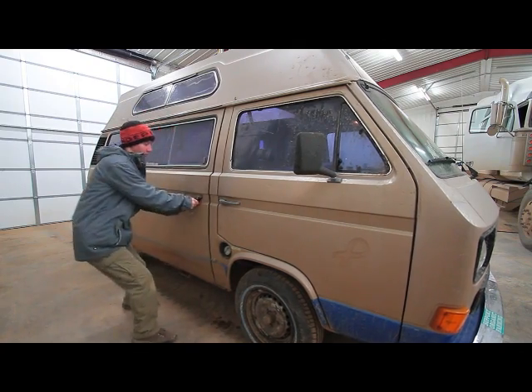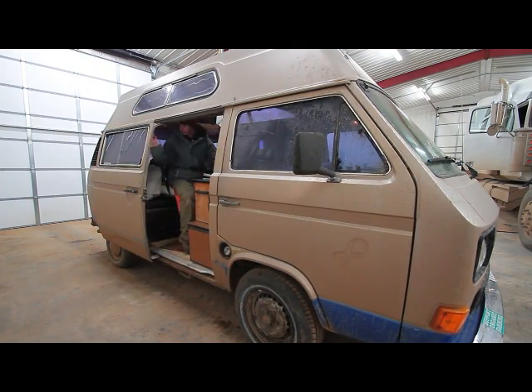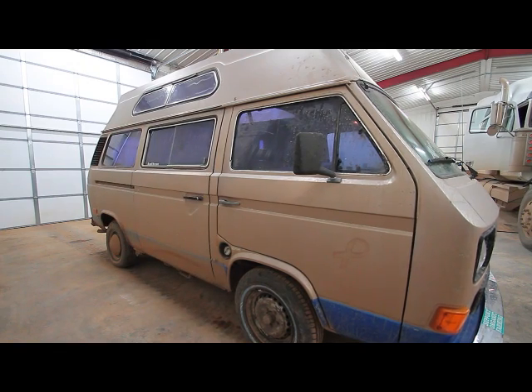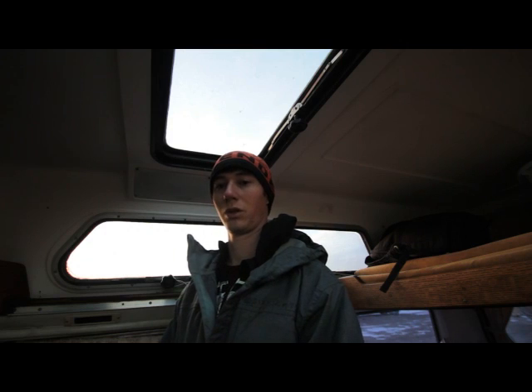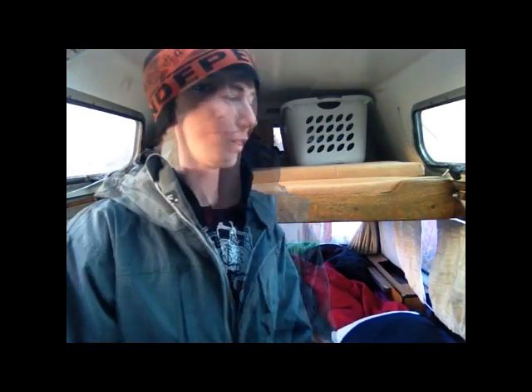Thank you guys very much for listening to me ramble. This is Boomtown Bus — stay tuned for my first video on maintaining and repairing my vehicle. I'm going to be adjusting my throttle position sensor on the engine to get a much smoother idle during cold startup. Thank you very much.